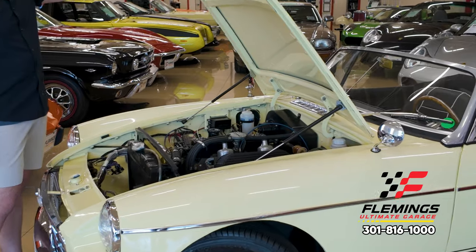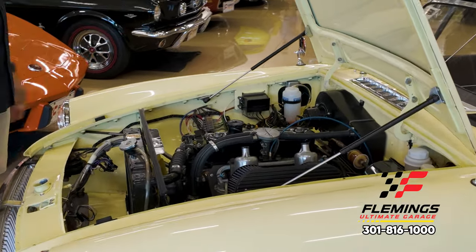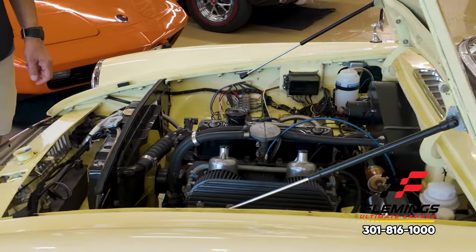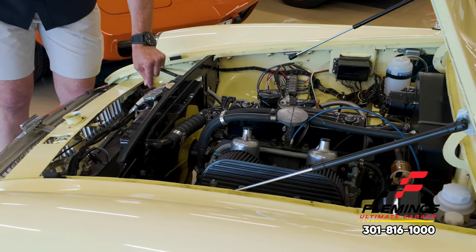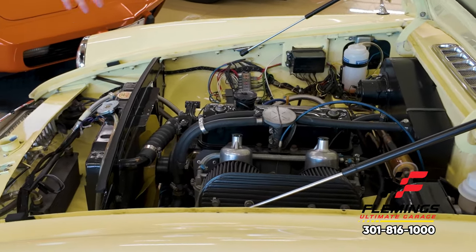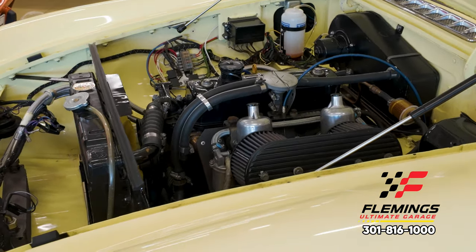Originally these cars had a stick to hold the hood up. These were converted over to this nice system with shocks. Super nice. These are braided steel lines for an oil cooler. They didn't come with an oil cooler from the factory — it was mass-produced.